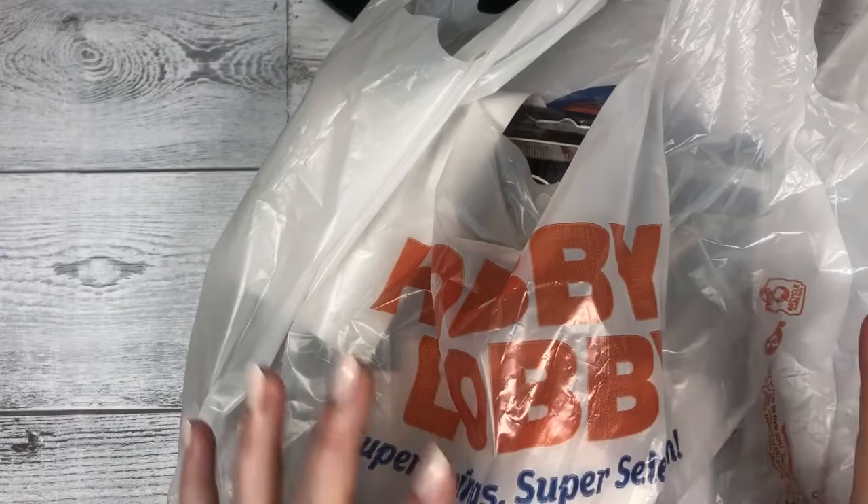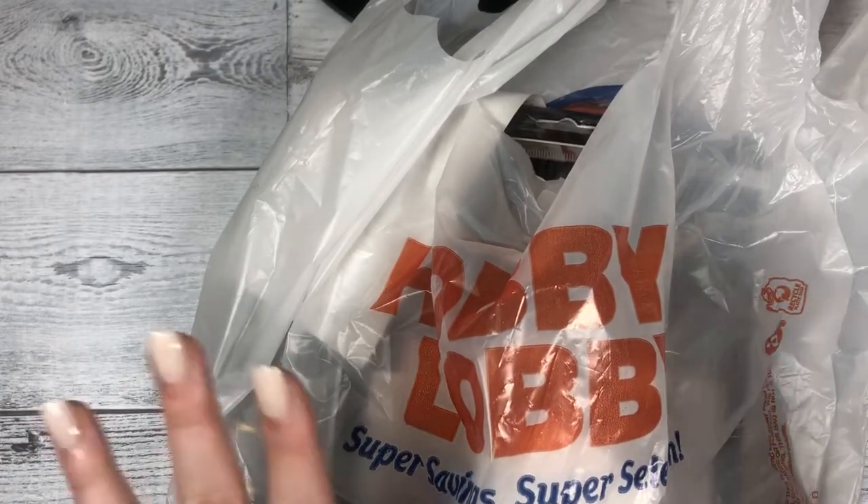Hi guys, this is Katie with DEK Designs and today I'm going to be showing you my Hobby Lobby haul that I got yesterday. It has a bunch of Disney goodies and planning stuff in it and I'm super excited to try it out and also to show you guys. I'm going to take everything out of the bag and explain what I got.